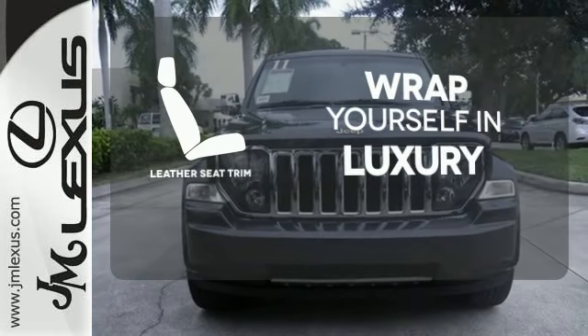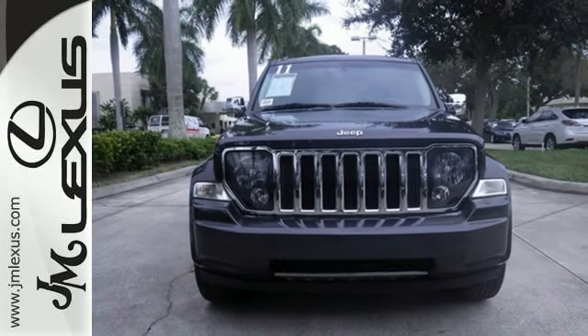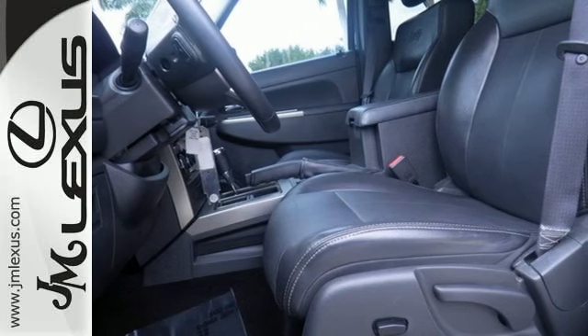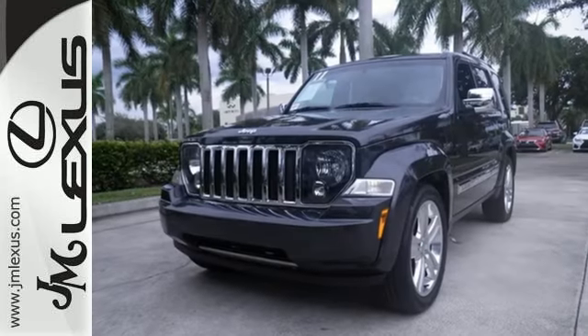Ensuring an enjoyable drive. True to its name, the Liberty offers freedom from boredom with its exciting off-road capabilities, amazing handling, and exhilarating performance.